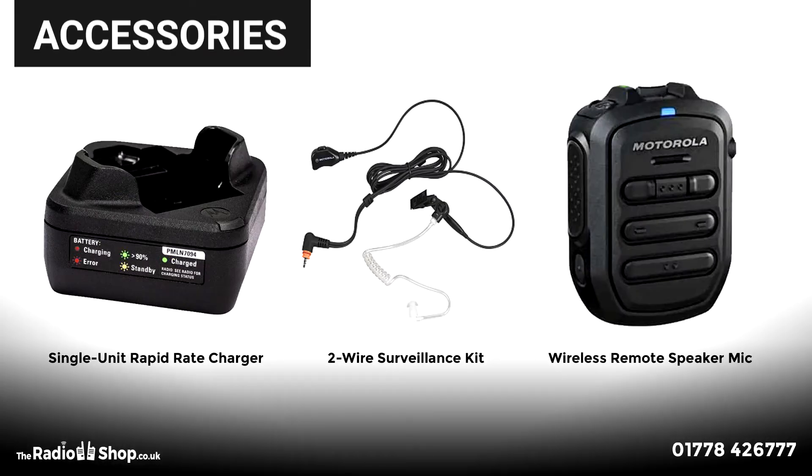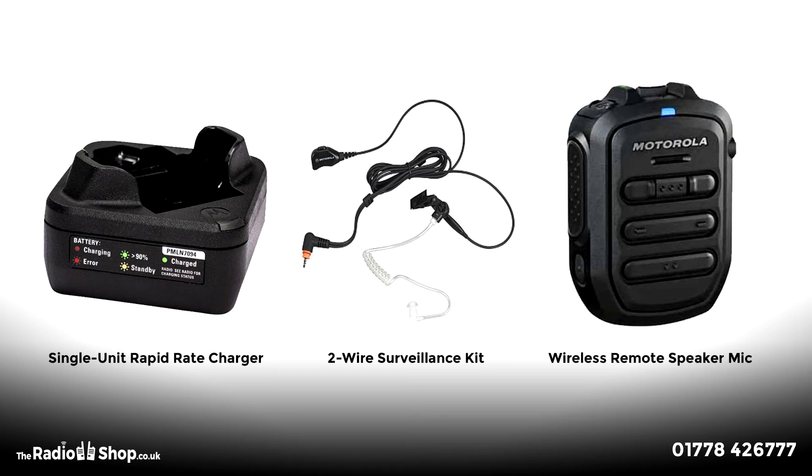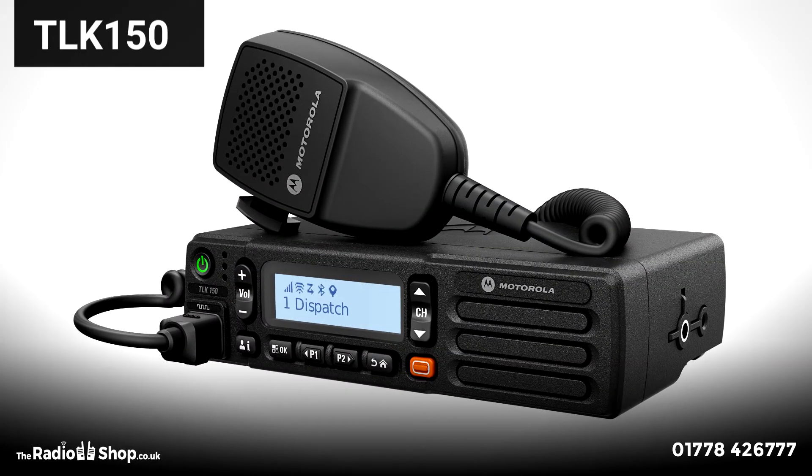Accessories: a full specification of accessories is available, inclusive of Bluetooth options, providing a completely wireless experience for the user. The TLK150 is the most recent addition to the Wave PTX family.